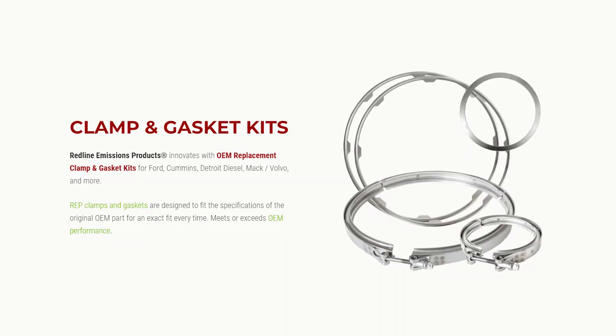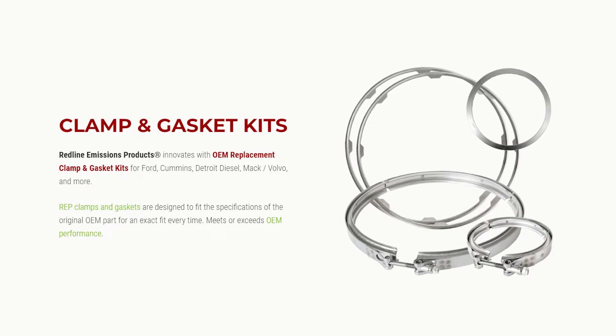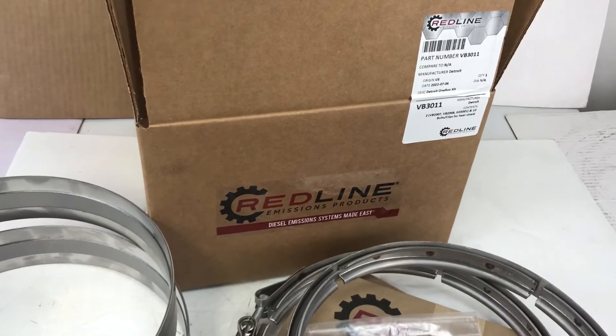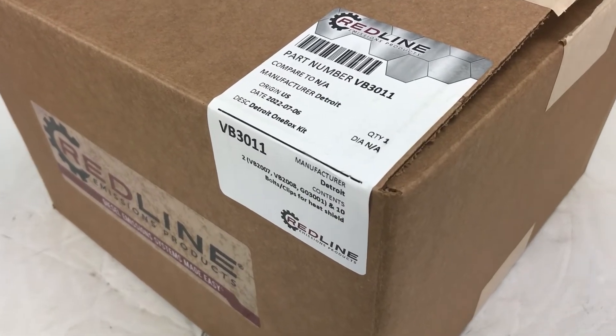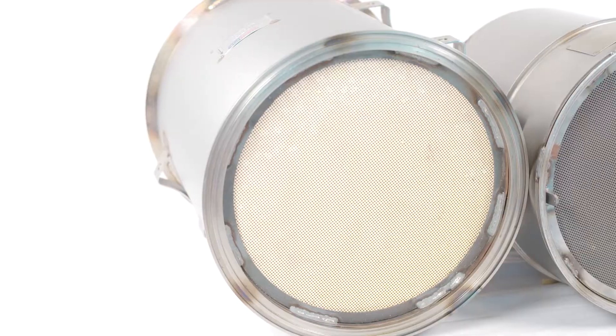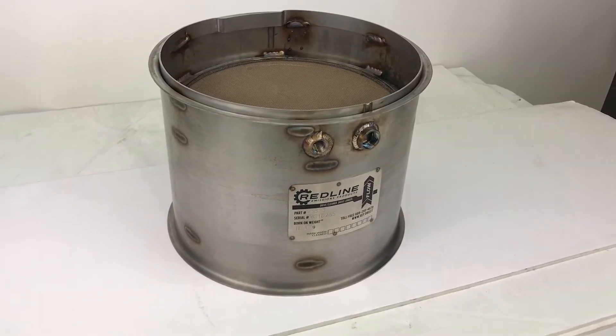We'd like to introduce you to the Redline Emissions Products line of clamp and gasket kits for diesel emissions systems. These kits are designed for convenience — search one part number and you will have everything you need in one box to complete the installation of a DPF, DOC, or SCR.